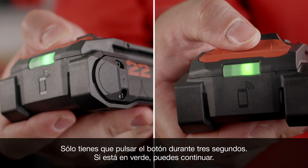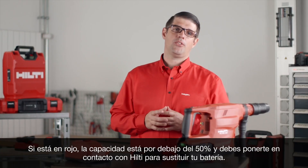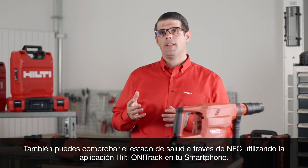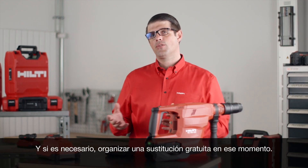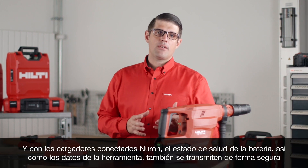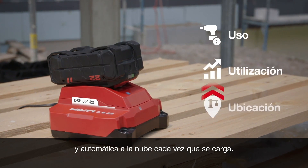Simply press the button for three seconds: if it's green, you're good to go; if it's red, capacity is below 50 percent and you should contact Hilti to replace your battery. You can also check the state of health through NFC using the Hilti On Track app and your smartphone, and if needed, organize a free exchange then and there. With Neuron connected chargers, battery state of health as well as tool data is also transmitted securely and automatically to the cloud every time you charge.